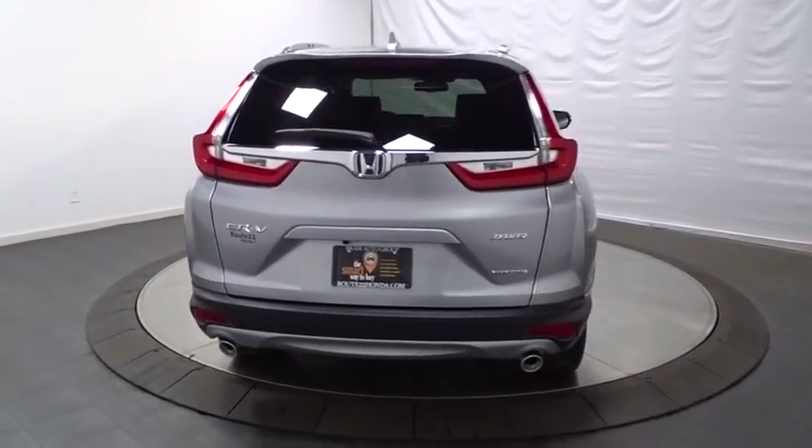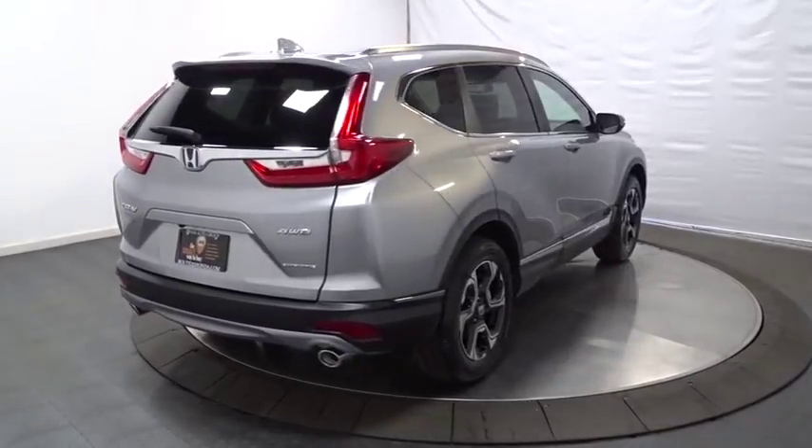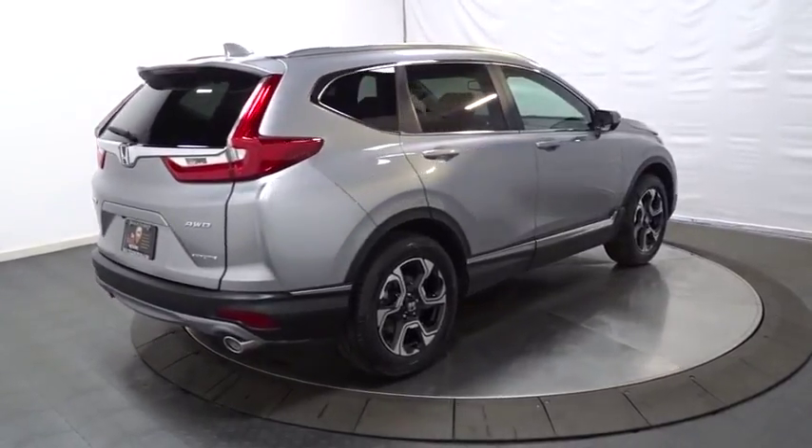Tachometer, brake assist, tinted glass, body color door handles, engine immobilizer, low tire pressure warning, and leather shift knob.